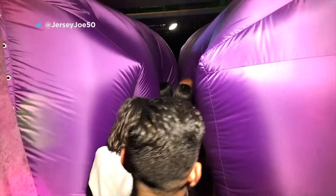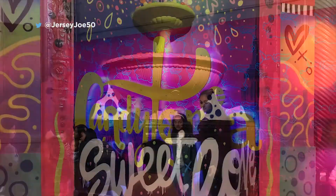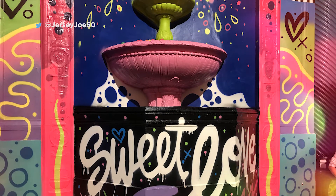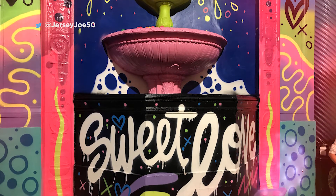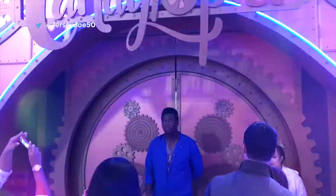Then it's down a funhouse-type narrow hallway to another room where you can take pictures with the logo, and here's where you can glimpse a piece of Hotel Pennsylvania history — the iconic fountain from their historic restaurant now incorporated into Candytopia. You arrive at another gate, and after a Times Square-like countdown, you're into the mainland.